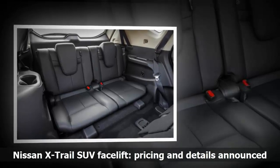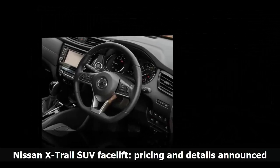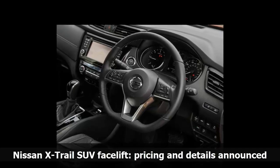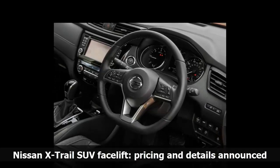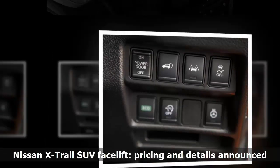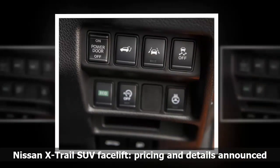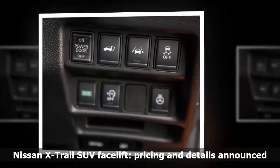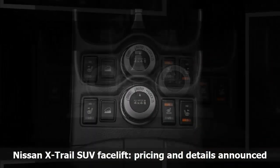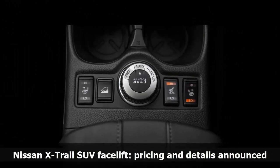A DAB radio is now standard across the X-Trail range, while autonomous emergency braking gains pedestrian detection. Auto hold brakes have also been added to X-Trails with a manual gearbox, keeping the car stationary both on hills and on the flat for three minutes, after which the electronic handbrake applies itself. The updated X-Trail is priced from £23,385, with a five-seater Visia trim offering a 161bhp 1.6-litre turbocharged petrol engine.